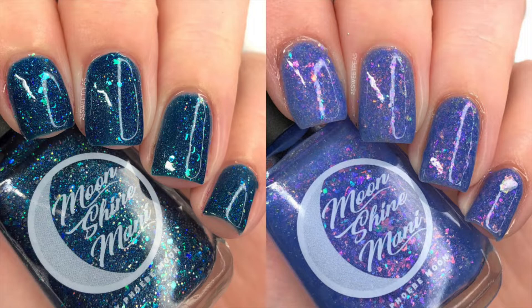At the same time, Moonshine Manny is bringing back an older Polish Pickup polish called Be Excellent to Each Other, which originally released in March. You can see it pop up on screen — it's really pretty. This returning polish will be available exclusively on the Moonshine Manny website for the entire month of July, giving you a way to get two Polish Pickup polishes from Moonshine Manny.